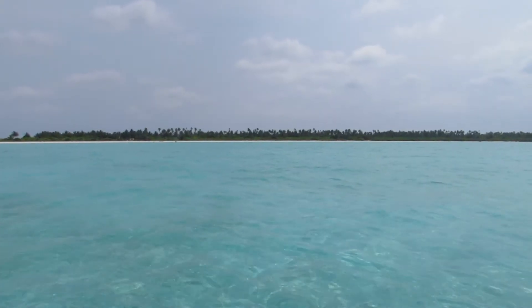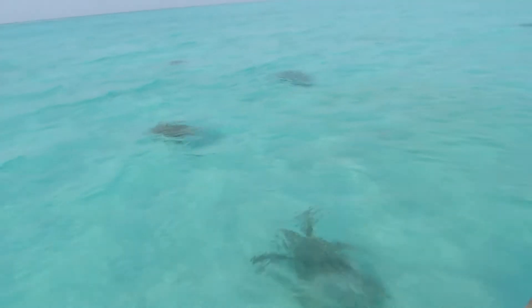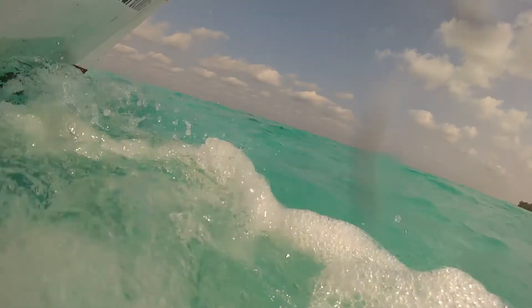Adult turtles like to forage in the lagoons around the Lakshadweep Islands, where they are most visible because of their healthy populations and because of the clear, shallow waters close to coral reefs.